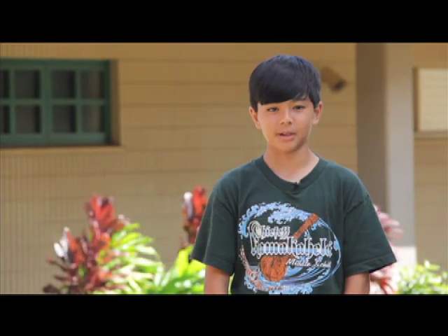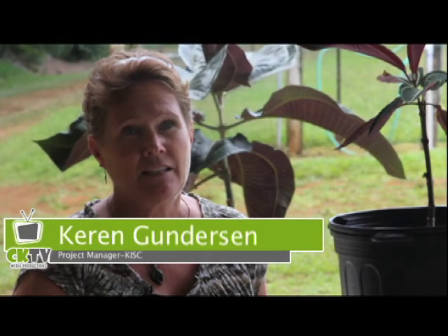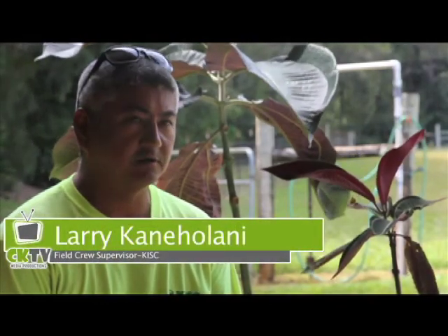Kauai has been under attack by many foreign plants, but one of the main invaders is Myconia. The scientific name is Myconia calvescence, and it's an invasive plant that threatens the watershed on Kauai. It's one of Kauai's invasive targets.